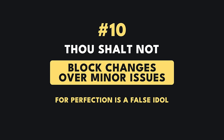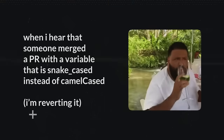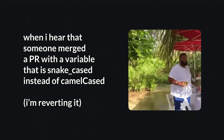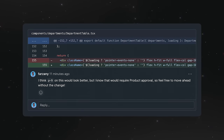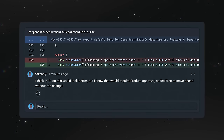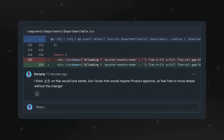Thou shalt not block changes over minor issues, for perfection is a false idol. Small issues like variable naming or minor styling tweaks shouldn't hold up a merge. Differentiate between essential fixes and things that can be adjusted later. Not all of your suggestions are worthy — if you recognize this, mention that a suggestion is not a blocker and leave it to the author to decide. Perhaps create a tech debt card to address it later. In general, make it easy for the author to say no when it really isn't a big deal.